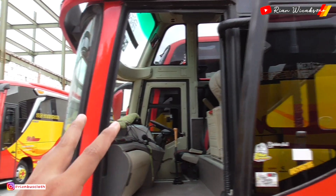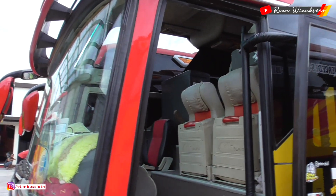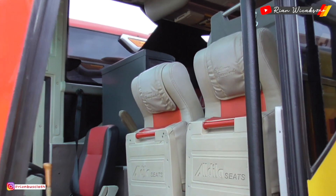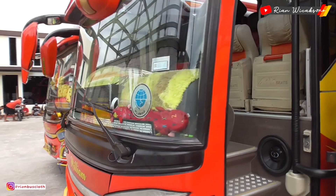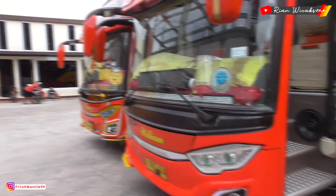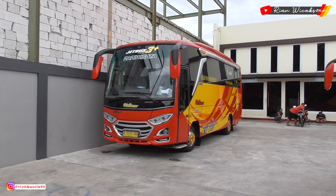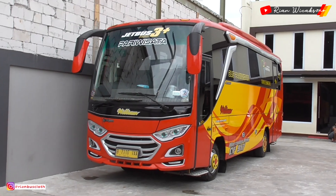Untuk fasilitas dalamnya tidak jauh beda sama bis kecil yang tadi — di bagian depan sudah ada dispenser, TV di bagian atas, dan sudah ada leg rest juga. Jadi tergantung pemesanan: kalau request pakai leg rest ya dipakai. Seperti yang tadi — seharusnya muat 33 seat, namun karena request menggunakan leg rest, jadi isinya 24 seat, plus selimut dan bantal.